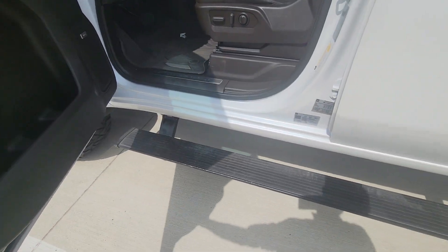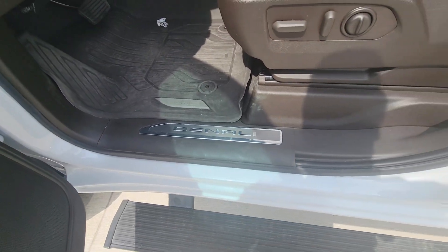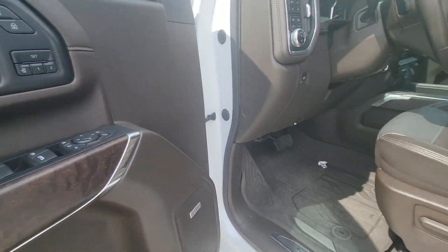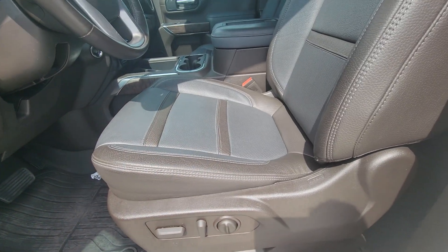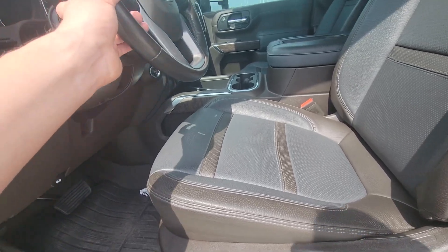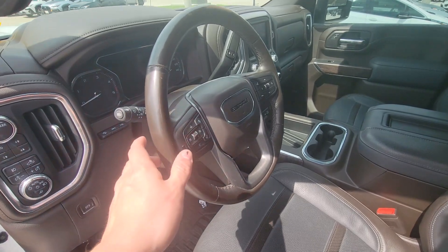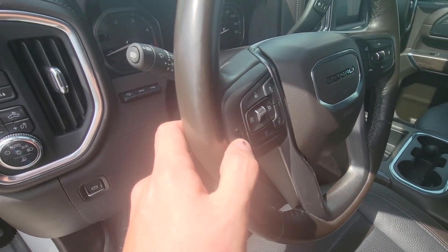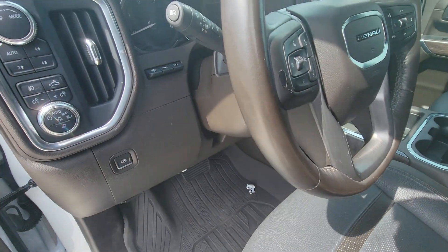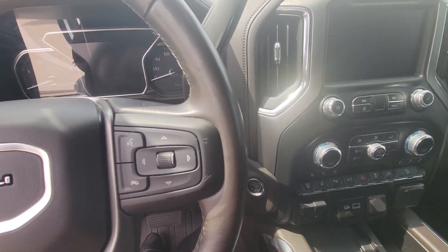It does come with the automatic running boards and the GMC all-weather mats. It's a Denali with the Bose speaker system upgrade, and you have presets for your seats. This has the brown and blue interior, which is by far the best interior for the GMC Denali — beautiful, really beautiful. There's a little bit of wear right there on the steering wheel, but that's about it.